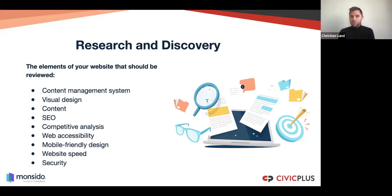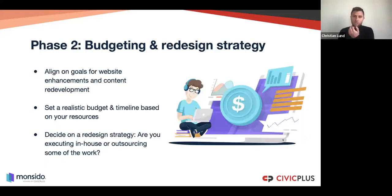Security, of course, needs to be in place. Phase 2 is budgeting and redesign strategy, which is much about aligning goals for the website with different stakeholders. Secondly, set a realistic budget and timeline — these should reflect your internal resources: how much time do you have internally? Do you have the budget to outsource a lot externally, or how is the mixture? Be realistic so that you don't discover six months down the road that you need more budget because you need external help. The final part is the redesign strategy: how much in-house and how much to outsource.